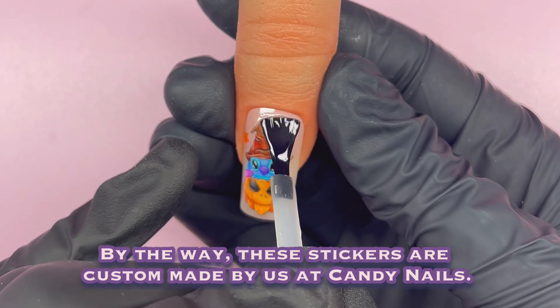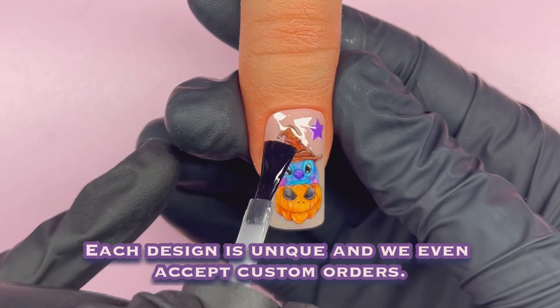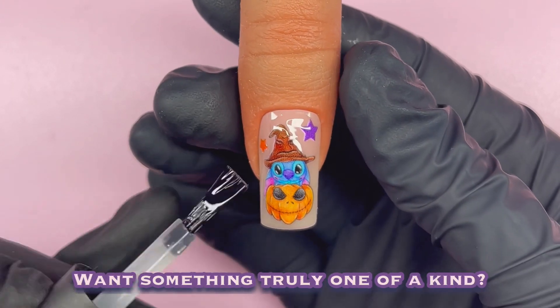By the way, these stickers are custom made by us at Candy Nails. Each design is unique and we even accept custom orders. Want something truly one of a kind? We've got you.